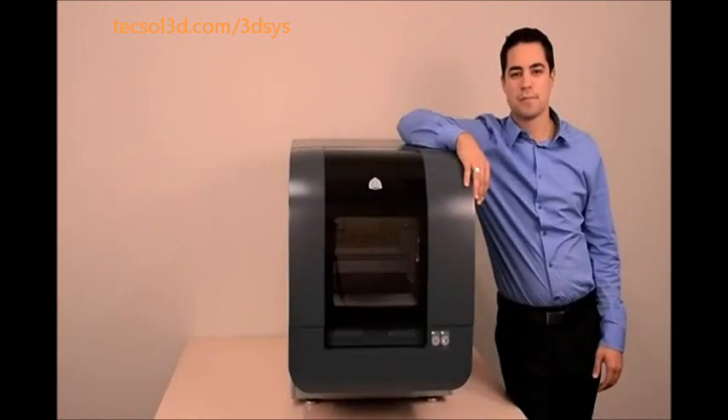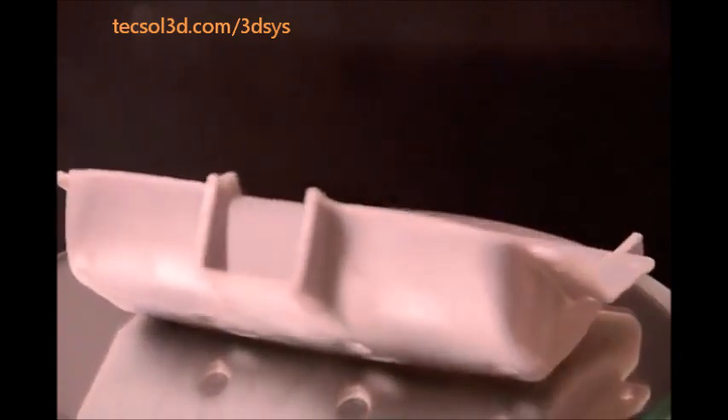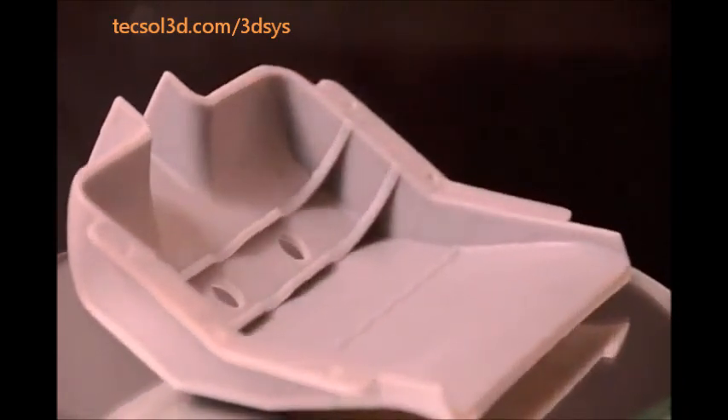I'd like to introduce you to the newest member of the PROJECT family from 3D Systems, the leader in 3D printing technology. This is the PROJECT 1500 Personal Color 3D Printer — the first truly affordable personal 3D printer to offer high resolution printing of durable plastic models, prototypes, and end-use parts with your choice of color.